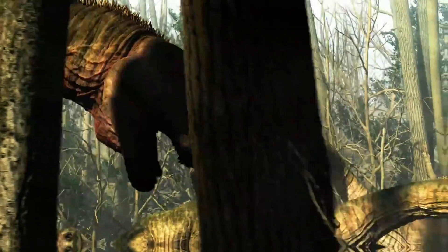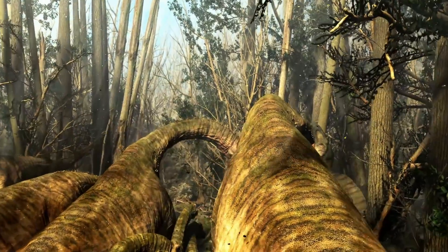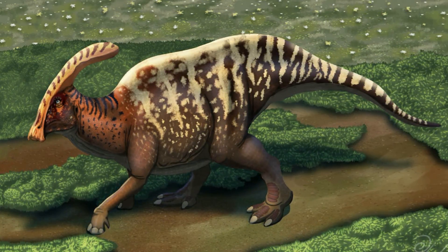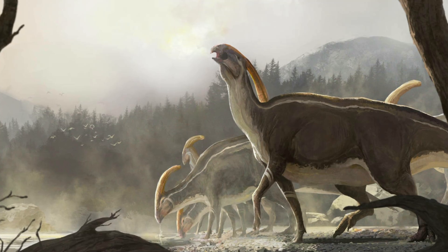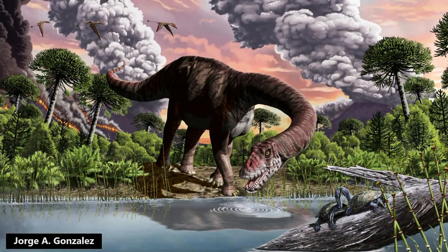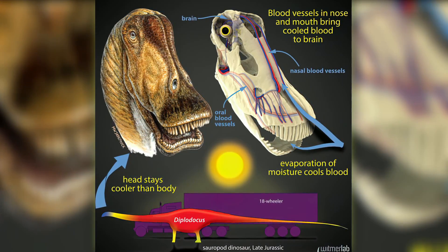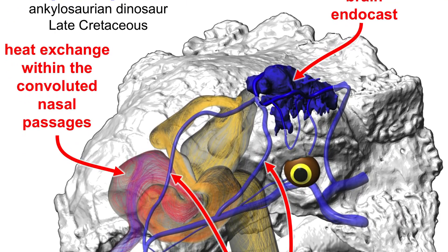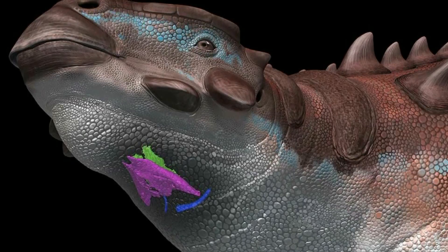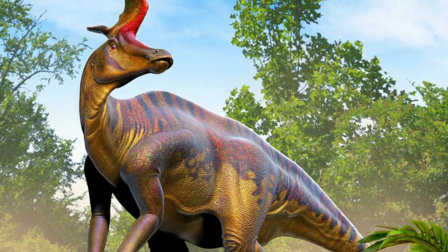Large herbivorous dinosaurs lived in warm climates and were warm-blooded, so being able to keep the brain at a steady temperature would have been crucial for survival. Crazy nose elaboration has been seen in duck-billed dinosaurs such as Parasaurolophus and sauropod dinosaurs like Giraffatitan. Elaborate nasal passages are part of the dinosaur success story, allowing them to reach sizes that would have been impossible without their own method of air conditioning. It is also entirely possible that the different shapes of the nasal passages could have produced different sounds, similar to what has been proposed for the crested duck-billed dinosaurs like Lambeosaurus and Parasaurolophus.